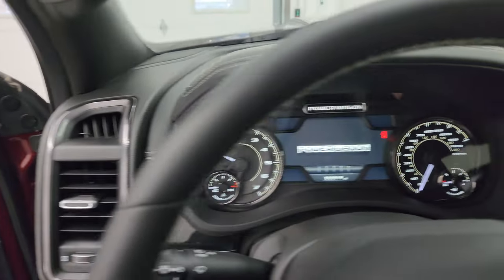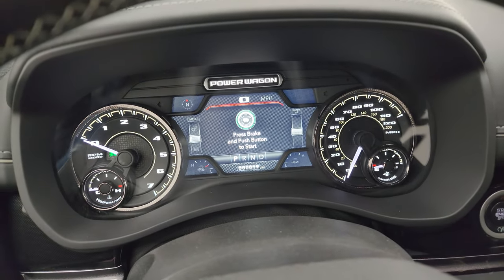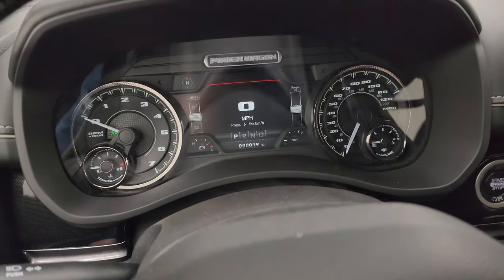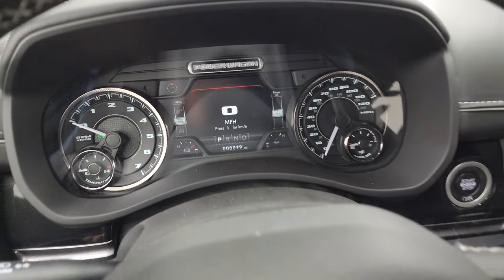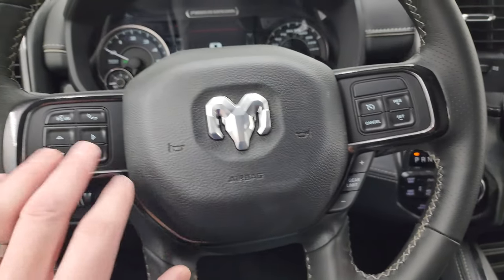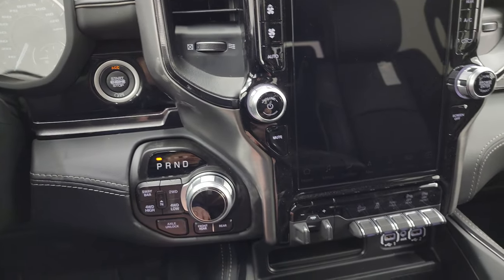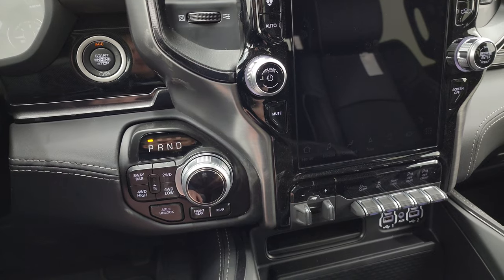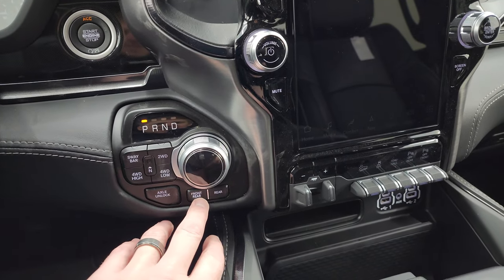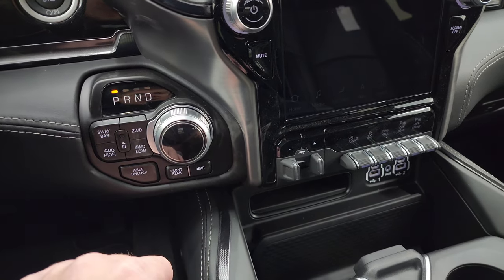Up front, the instrument cluster features a 7 inch LCD display with a Power Wagon animation at startup. This truck only has 19 miles on it. You get the heated leather-wrapped steering wheel with cruise controls, gear selector, Bluetooth and information center controls, and audio controls. The 8 speed automatic transmission is push-button. You also have push-button 4 wheel drive, front and rear axle lock buttons, and the sway bar stabilizer bar disconnect.